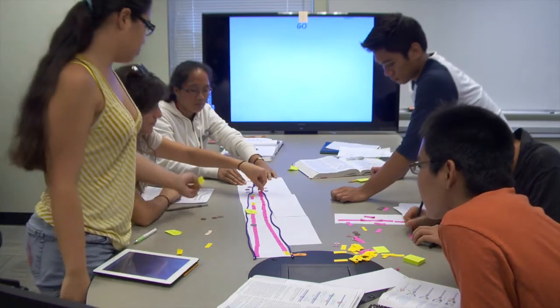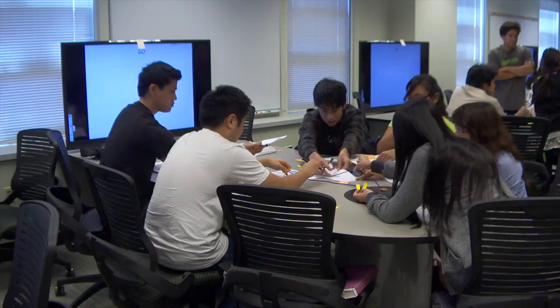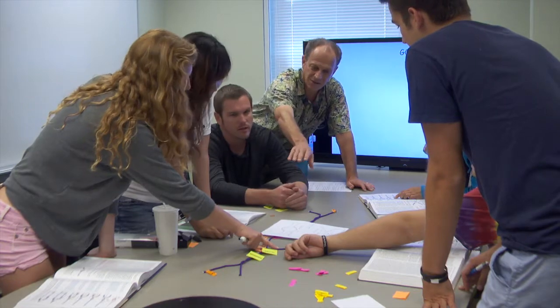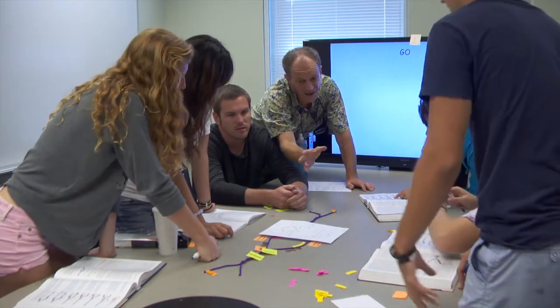Mānoa administrators were already looking into new teaching concepts and classroom designs when Robineau approached them. With Steve's vision and passion and support from the Vice Chancellor and several Vice Chancellors as well as the Chancellor, we built this space in less than an academic year, which was really quite remarkable.